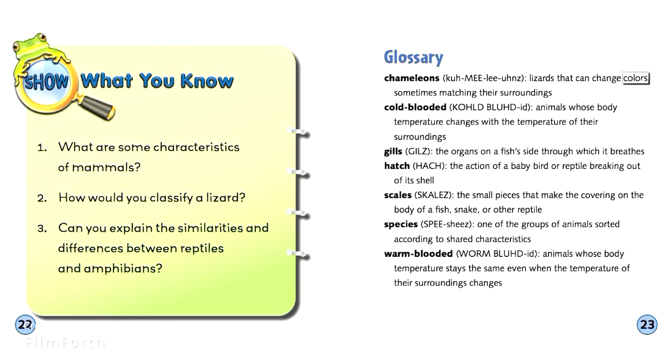Glossary: Chameleons — lizards that can change colors, sometimes matching their surroundings. Cold-blooded — animals whose body temperature changes with the temperature of their surroundings. Gills — the organs through which a fish breathes. Hatch — the action of a baby bird or reptile breaking out of its shell. Scales — the small pieces that make the covering on the body of a fish, snake, or other reptile. Species — one of the groups of animals sorted according to shared characteristics.